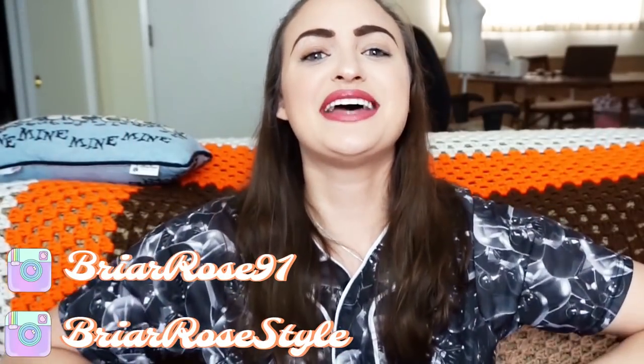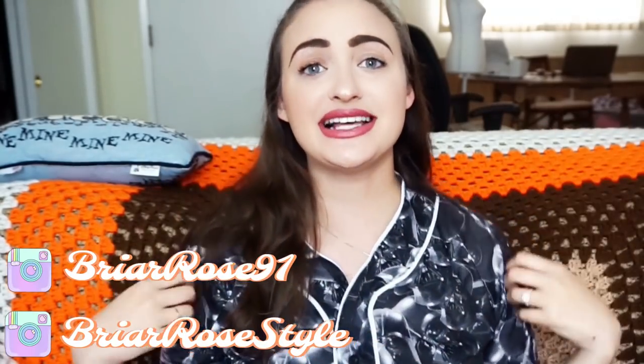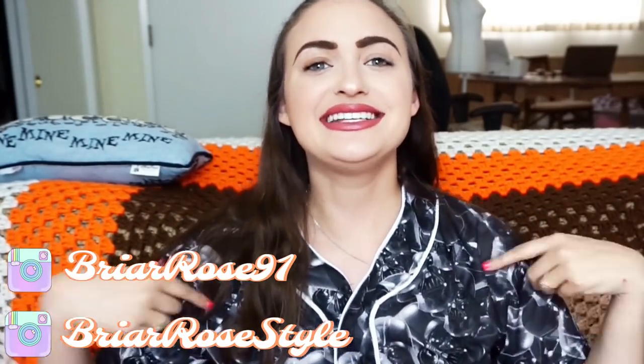Hey guys, what is up? It is Rosa and welcome to today's video. Today I am wearing my on-the-bias Darth Vader shirt. It's a little bit small on me so I'm going to be selling it on my Poshmark and eBay if you guys are interested. It is a men's shirt but it's a size small, hence it's a little bit tight around this area.